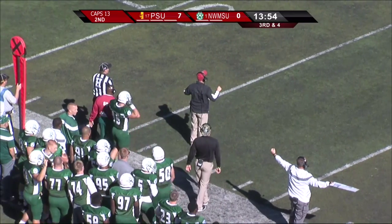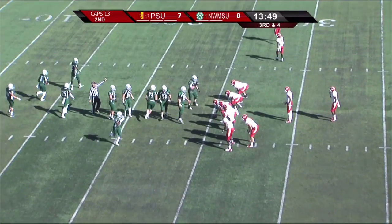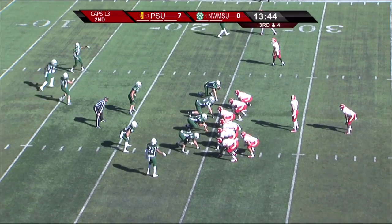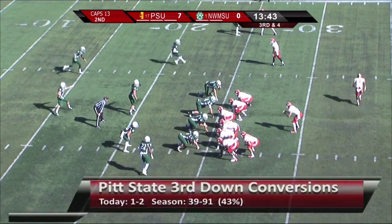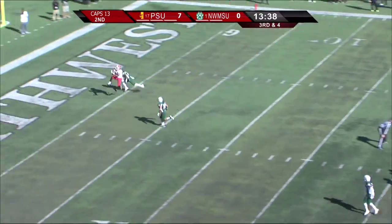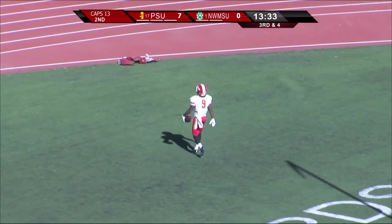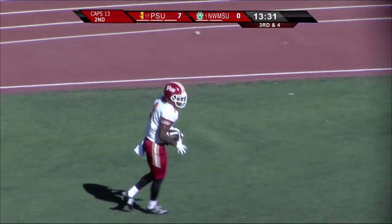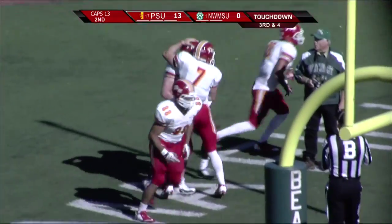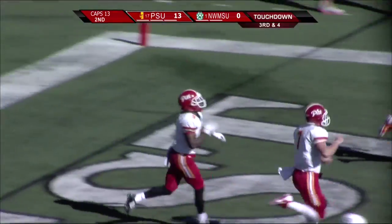The Gorillas are one for two on third downs, and they bring in Ramsey Hamilton — not so much a passing threat, more of a runner; he's four for nine through the air this season. Abenoha goes to the sideline. Jamal Tyler goes in motion. Hamilton tucks, looks over the middle — does he have Cushion? Caught! Touchdown, Gorillas! Ramsey Hamilton throws his first touchdown pass of the season. He had 31 yards coming in. That was a 24-yard strike to Marcus Cushion.